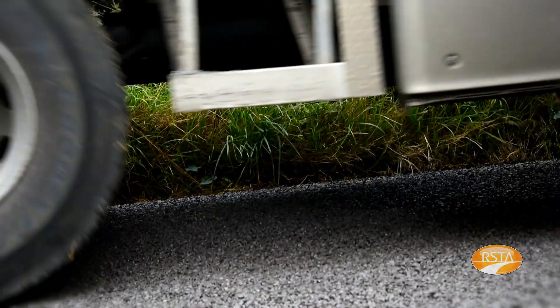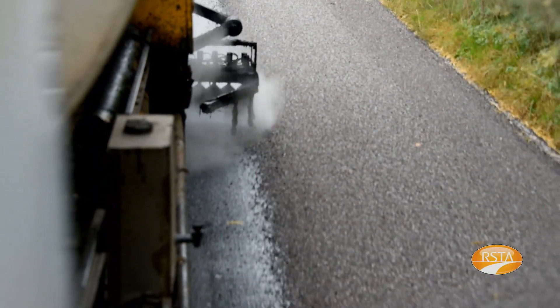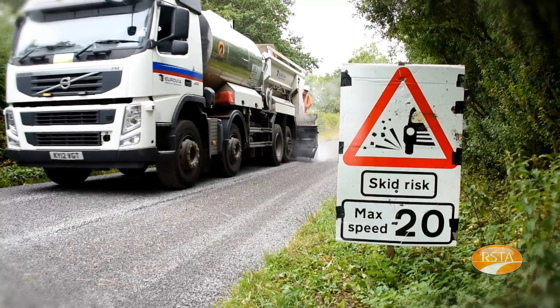It is quite a quick process. Most surfaces are in and out and complete within a day, so it does reduce the effect on road users and road closures.